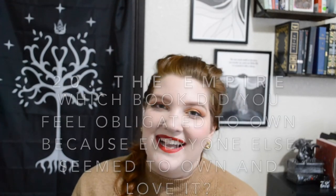And the very last one is The Empire: a book you felt obligated to own because everybody else seemed to own and love it. I'm going with The Seven Husbands of Evelyn Hugo by Taylor Jenkins Reid. I saw this hyped up so much for so long that I finally broke down and got it. I actually just finished reading it not too long ago and I really did love it, so it was worth owning. Maybe it wasn't the best fit for 'empire' since I actually loved it, but I created the questions so I can do what I want. I caved to the peer pressure, and for once it was totally worth it.